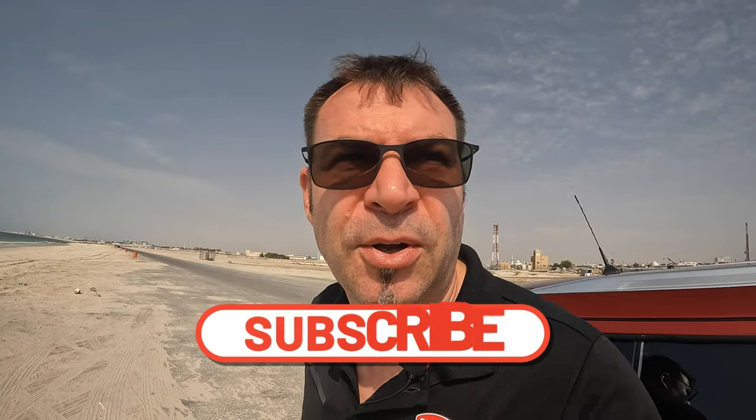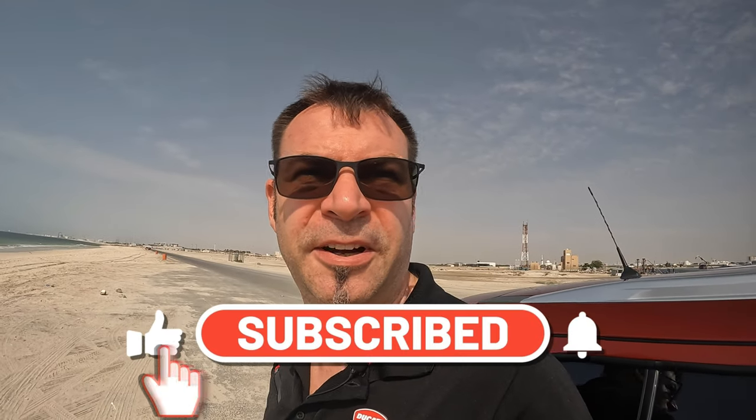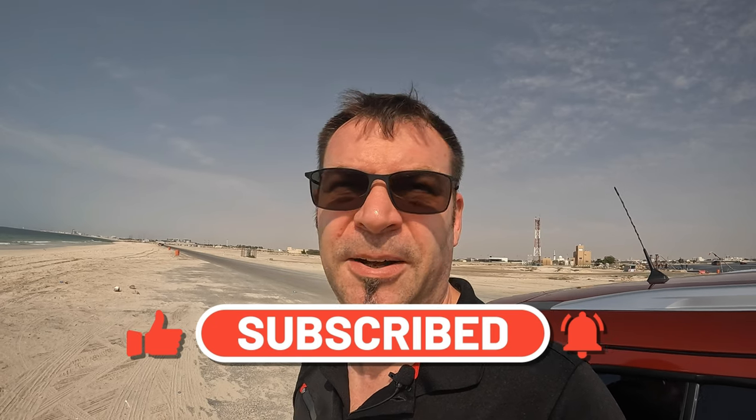In the meantime I managed to go to Dubai and made contact with the Ducati dealership there. A gentleman called Sasha — South African — very, very nice guys there. I think I will be in good hands.